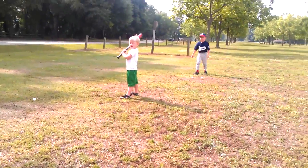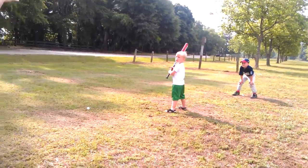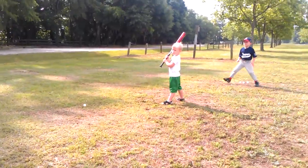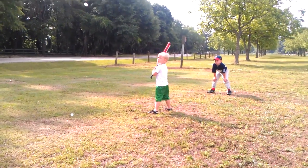Ready? Get your toes back up that way. Look at the ball. Swing. Gotta look at it and hit it. Get your toes back that way. Look at the ball. Swing. Good.